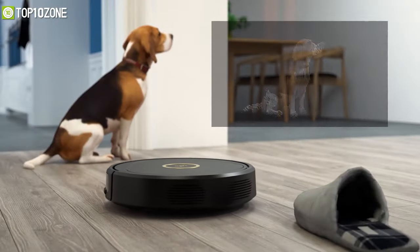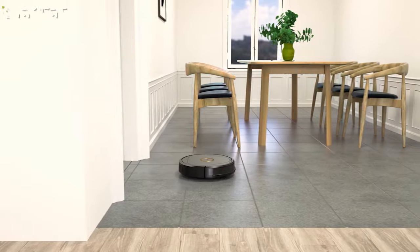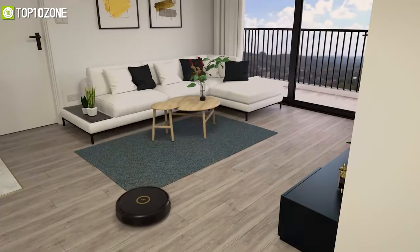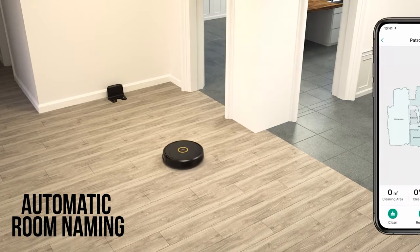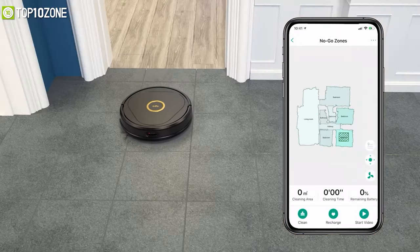Its intelligent decision-making abilities enable the robot to detect and avoid small objects down to one inch, meaning it will find the best cleaning route for your home. Another cool feature is the automatic room naming, which lets you set up different cleaning schedules in different rooms, like bedrooms on Monday or the dining space on Sunday.